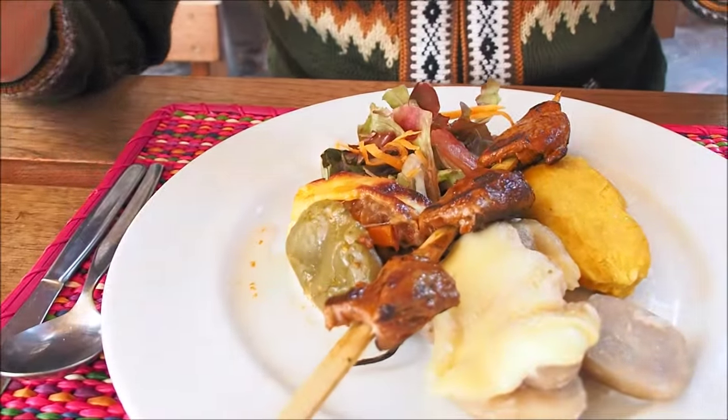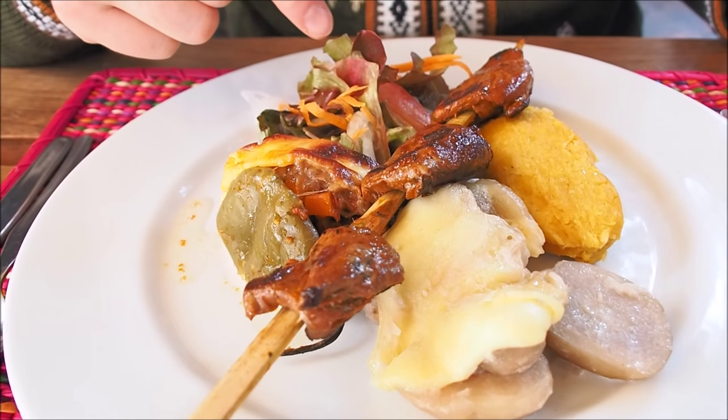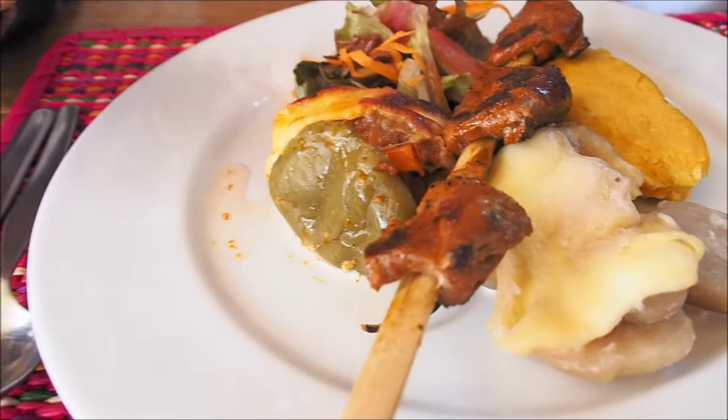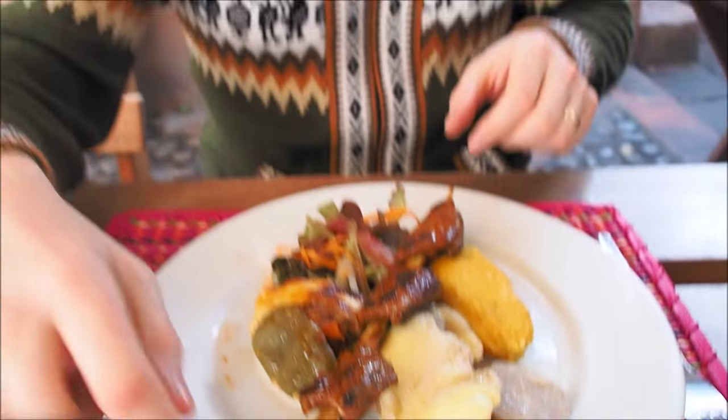And you ordered something called pachapapa — we're not entirely sure if that is the name the restaurant gave to the meal or if that is really what it's called in this part of Peru. We just came to this restaurant and ordered it on a whim. What I'm thrilled about is that looking at my plate, I've got a lot of different stuff going on: I've got a salad, I've got the meat, I've got the tamale, I've got potatoes covered in cheese, and I have some kind of stuffed pepper. Being the carnivore that I am, I think I will try the meat first.